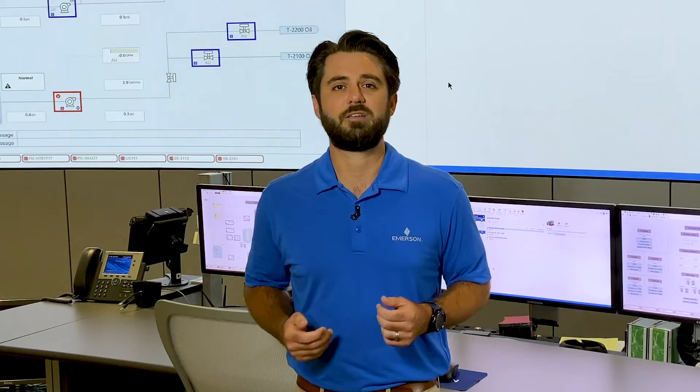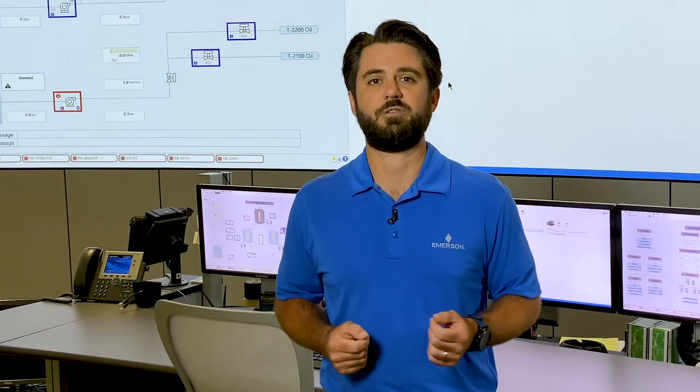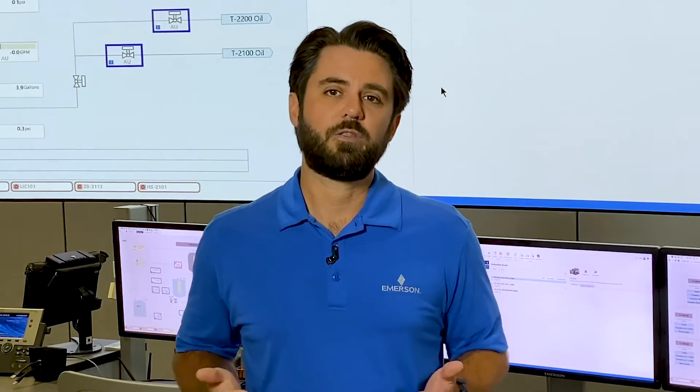As production facilities become larger and assets get more complex, many operations are finding it difficult to maintain personnel on-site with the necessary skill sets to address all the different types of issues that can arise. Now, with augmented reality, we can enhance situational awareness of your field techs, giving them instant access to actionable information about their assets, as well as expert support through live remote assistance. Let me show you how it works.